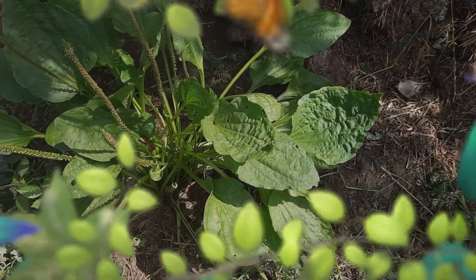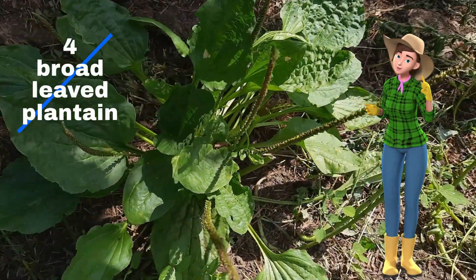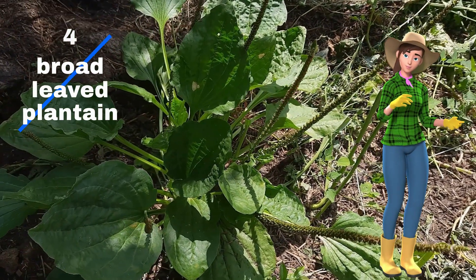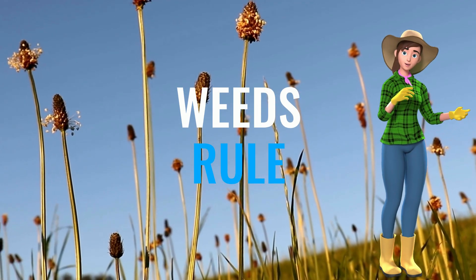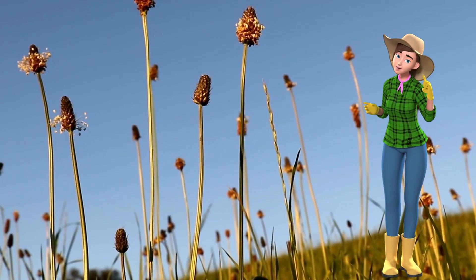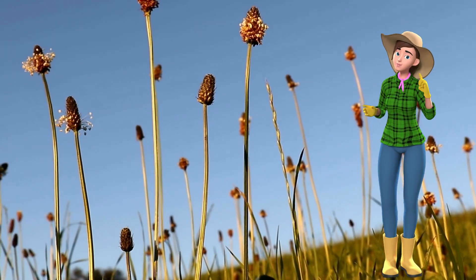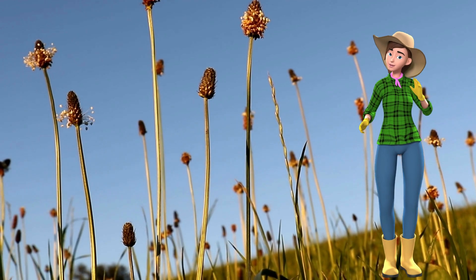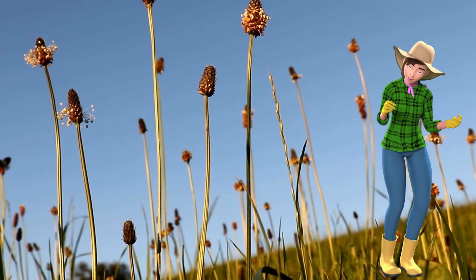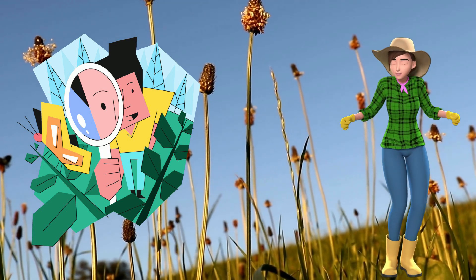And four: broadleaf plantain. You've probably removed this edible and medicinal weed from your garden, but broadleaf plantain, known as the Englishman's foot, is native to Europe and Asia and grows naturally all over the world. All varieties of plantain can be used to treat insect bites by either rubbing a leaf straight on, or even better, chewing up a leaf in your mouth and then applying it to the bite. Just make sure you've identified it correctly.